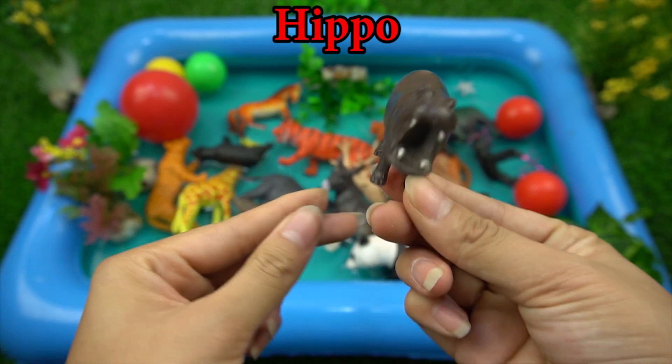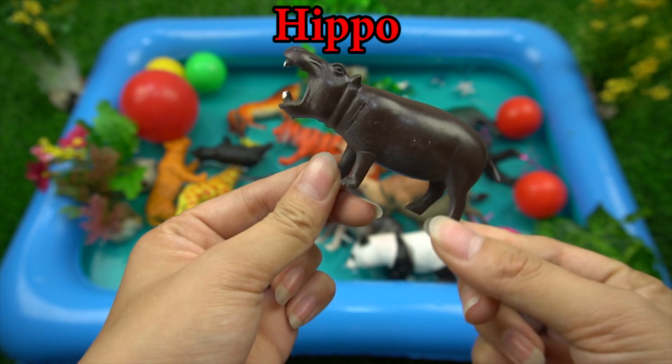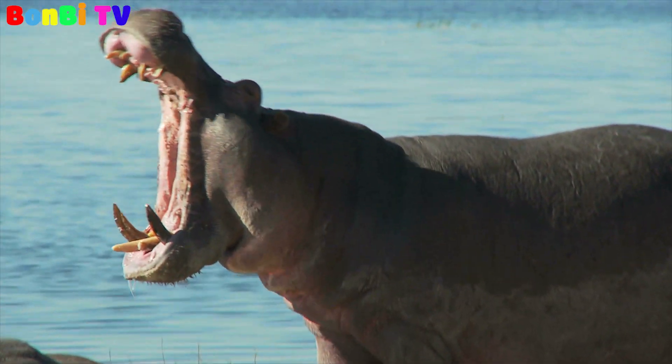This is a hippo. The body of a hippo is very huge.